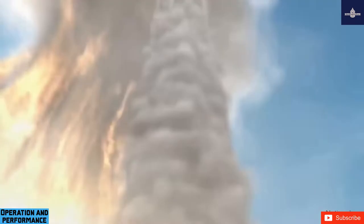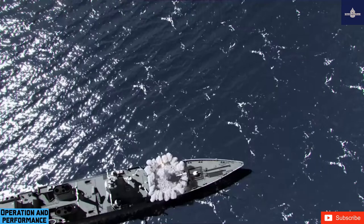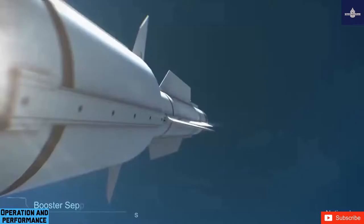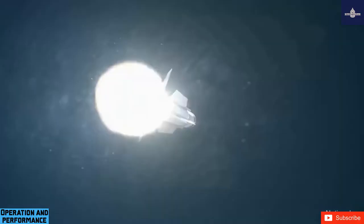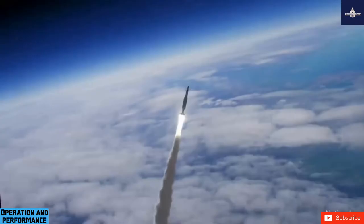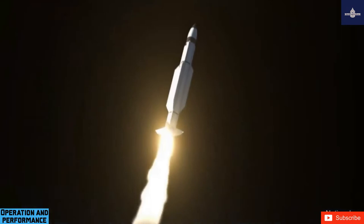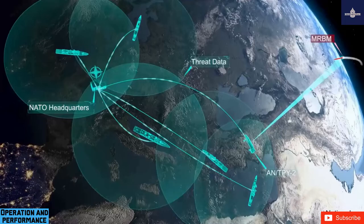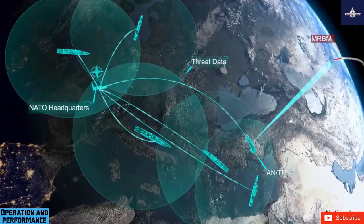The missile continues to receive mid-course guidance information from the launching ship and is aided by GPS data. The ATK MK-136 Solid Fueled Third Stage Rocket Motor (TSRM) fires after the second stage burns out, taking the missile above the atmosphere if needed. The TSRM is pulse-fired and provides propulsion until 30 seconds to intercept, at which point the third stage separates and the Lightweight Exo-Atmospheric Projectile (LEAP) kinetic warhead begins to search for the target using pointing data from the launching ship.